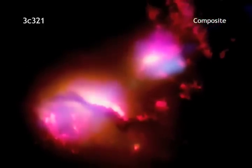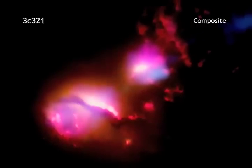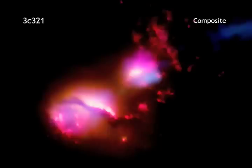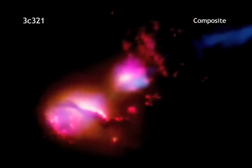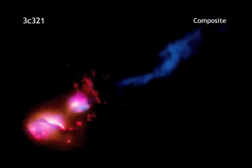In 3C321, a jet from a black hole in one of the galaxies is pummeling its neighbor galaxy — the first time this type of galactic violence has ever been seen. The jet could bring big trouble for any planets in its path, but could also trigger a burst of star formation in its wake.